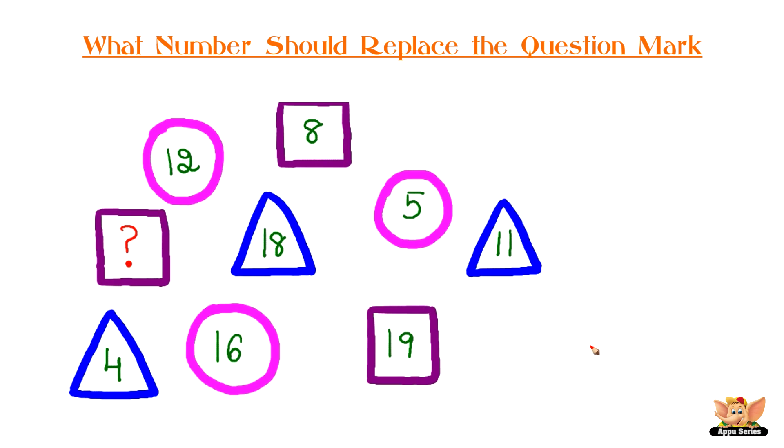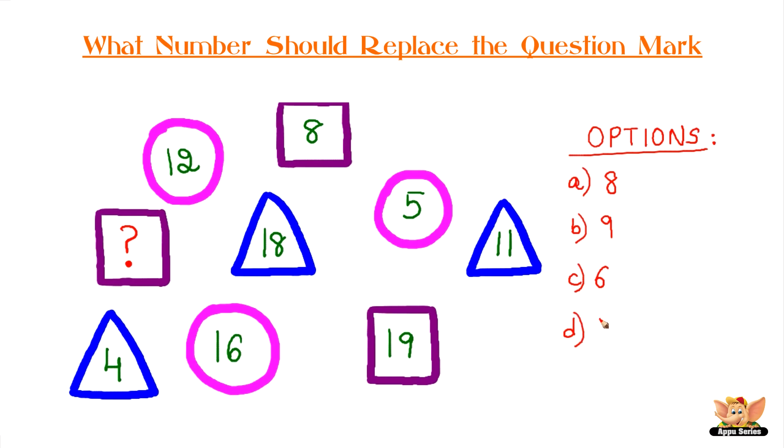Can you identify what number fits that square? The options are: A) 8, B) 9, C) 6, D) 13. Your time starts now.